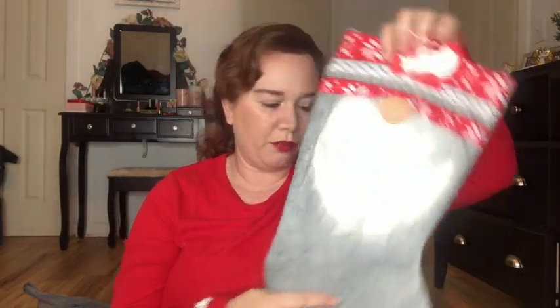I usually go to Dollar Tree for stocking stuffers, which I have no problem with — I love Dollar Tree — but for some reason I went to Walmart this year, so all of these products are from Walmart. I even got a few things for myself, because hey, why not. The stockings themselves are from Dollar Tree, and Dollar Tree has really stepped up their game in the stocking department. This one is going to be Penelope's, and this cute gnome one is going to be Abigail's, my eight-year-old.